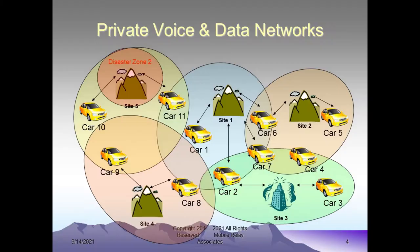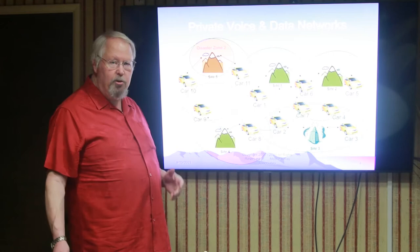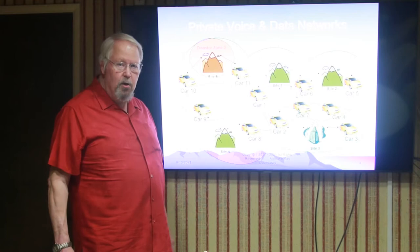In this particular case, the disaster zone is right around one of the network elements — one of the radio tower sites on top of a mountain. Because car number 10 and car number 11 are connected to site number 5, and site number 5 is where the disaster is, you're going to lose communications from site 5 to car 10 and car 11. Car 10 can only get reception from site 5, but car 11 is within range of site 1 and will simply change to site 1. So you're losing communication with one car while continuing communications with everybody else — even though there's a disaster in progress, it has a very minor effect on your total operation.